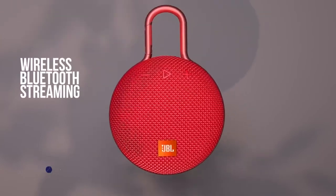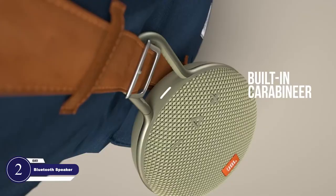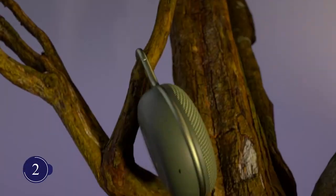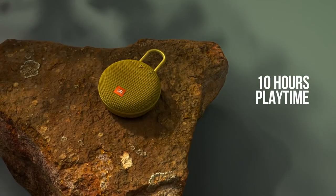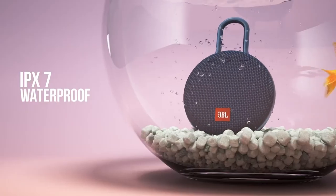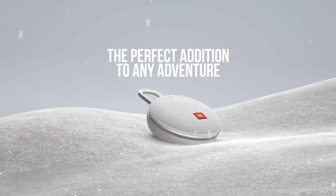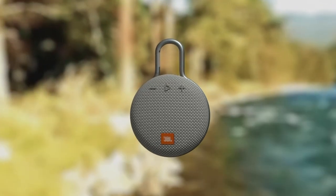Take your speaker wherever you go and never miss a single moment of fun. This portable Bluetooth speaker is your companion for traveling, working out, the beach, and much more. It has excellent sound and great battery life of up to 10 hours. It's waterproof, so it can be submerged in water. Bluetooth pairs and connects flawlessly to your smartphone for streaming high-quality sound, and its control buttons make it very handy for quick access.